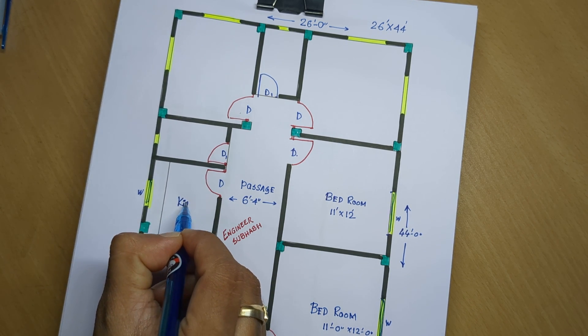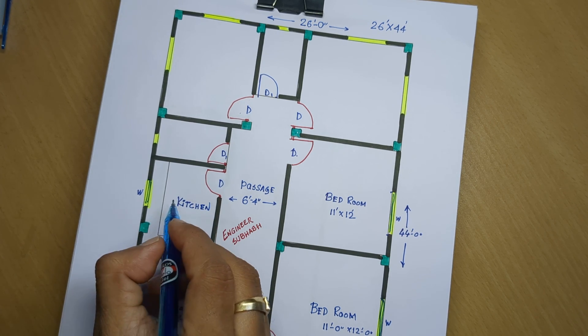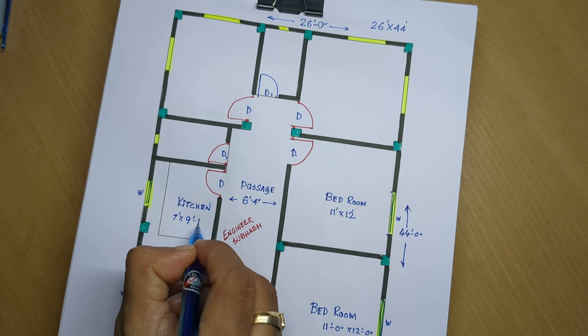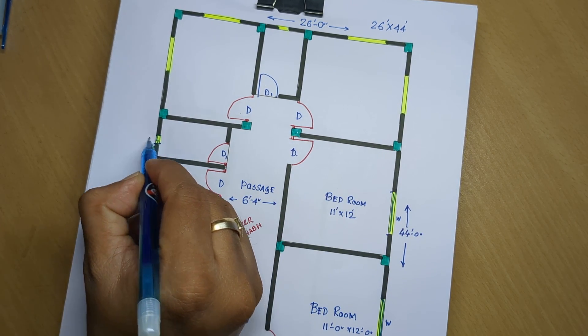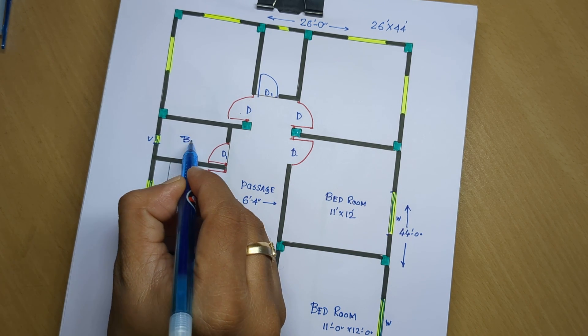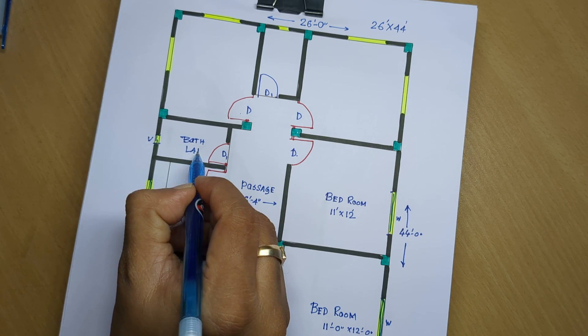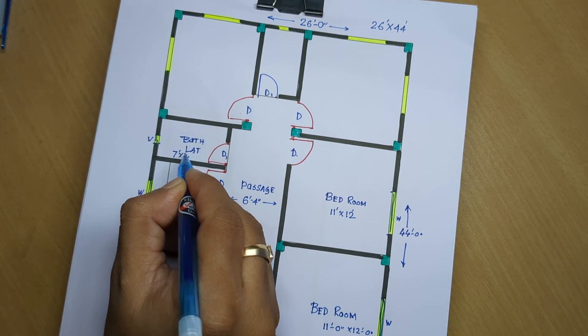Kitchen room measuring 7 feet by 9 feet 1 inch. Ventilator provided. Bath and latrine measuring 7 by 4 feet.